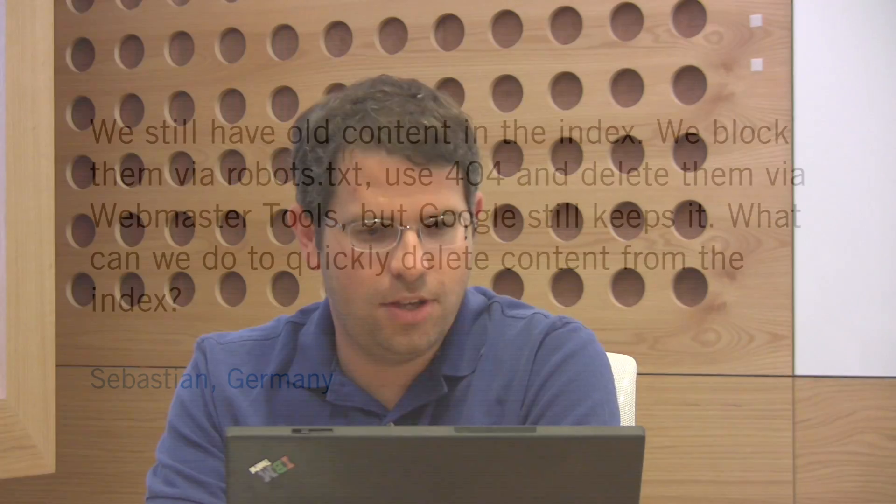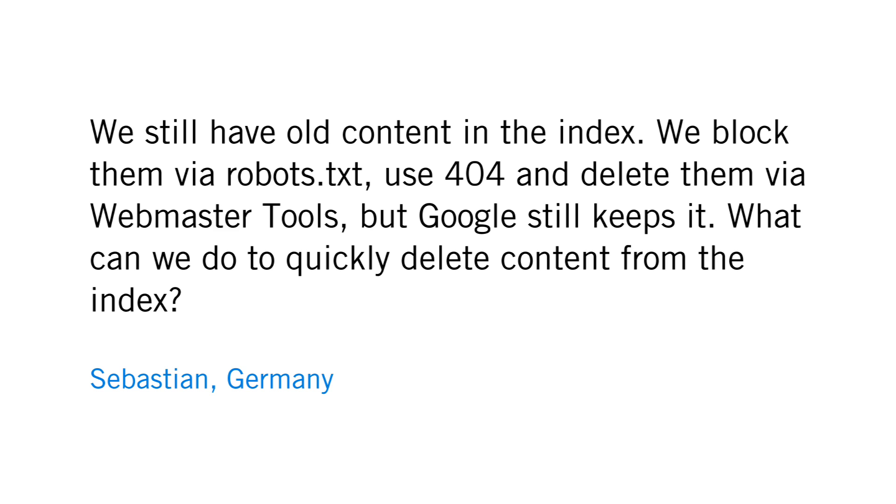Here's a fun question from Sebastian in Germany. Sebastian asks: we still have old content in the index. We block them via robots.txt, use 404 and delete them via Webmaster Tools, but Google still keeps it. What can we do to quickly delete content from the index?